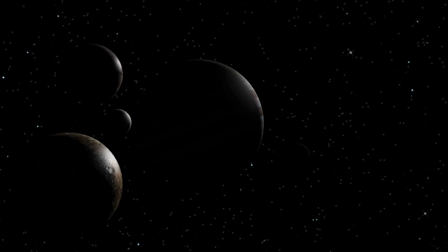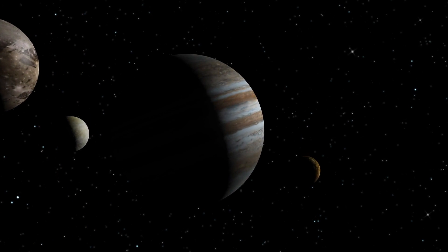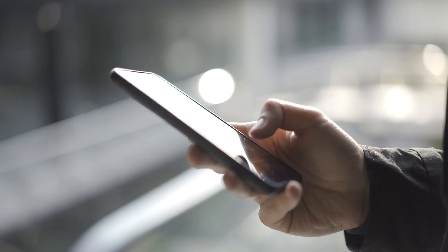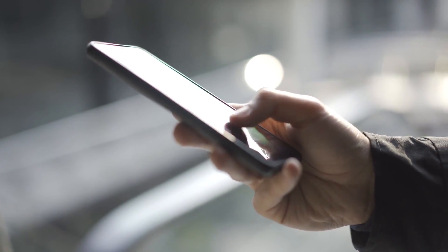Do you think the Galilean moons have potential to serve as alternate planets for us to survive on because of their water resources? Feel free to leave us your thoughts in the comments. Thanks.